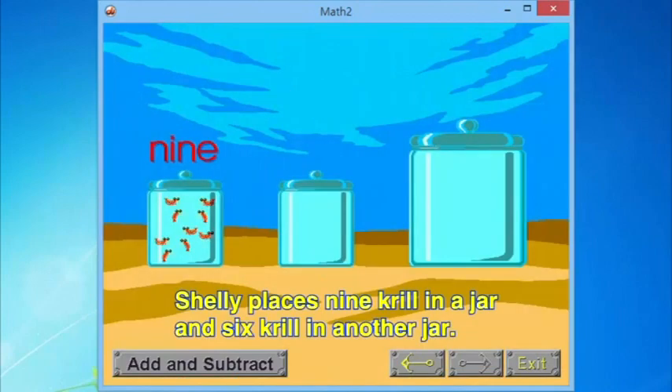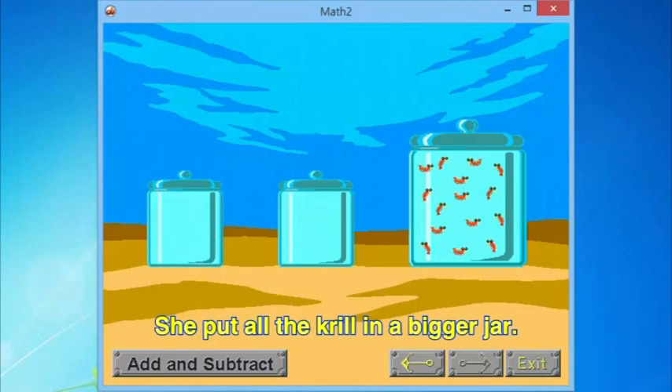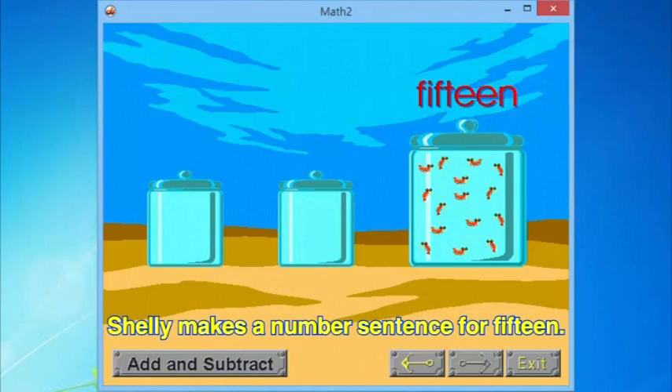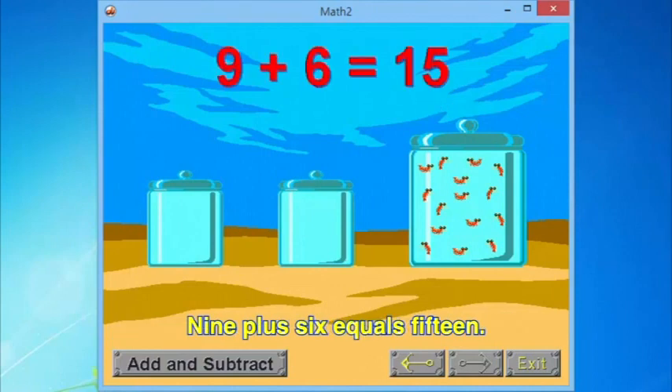Shelly places nine krill in a jar and six krill in another jar. She puts all the krill in a bigger jar and now has fifteen krill. Shelly makes a number sentence for fifteen: nine plus six equals fifteen.